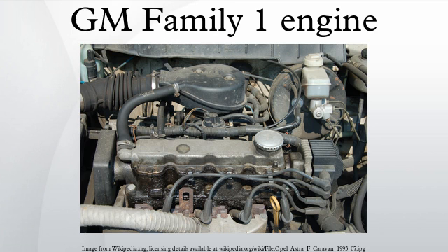See also: Family 2 engine, Family Zero engine, GM medium gasoline engine, list of GM engines. References and external links: www.gmpowertrain.com.